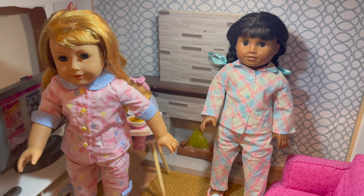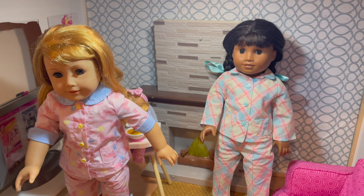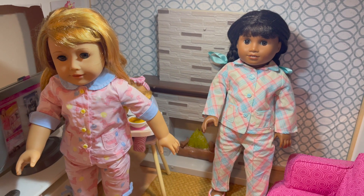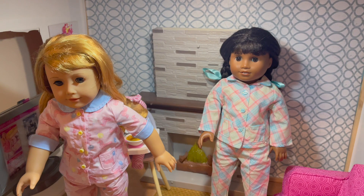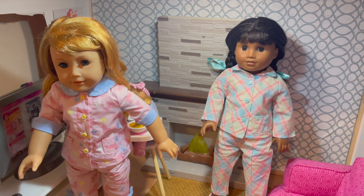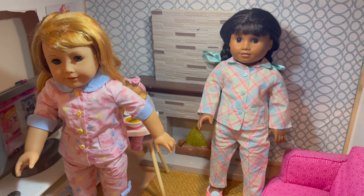The next thing I picked up was two of the pajama outfits for historical dolls. They put out new pajamas for Mary Ellen, Melody, and Nenea. I almost thought about getting all three, but Nenea's pajamas don't come with slippers and I felt like that was a crucial part of the outfit, so I did not get it.